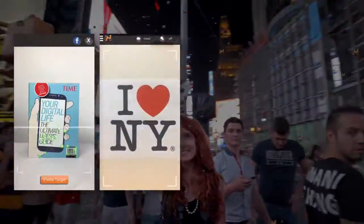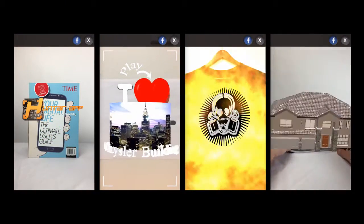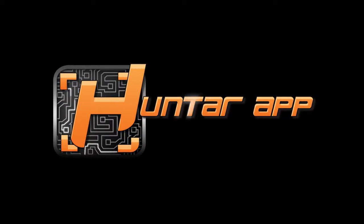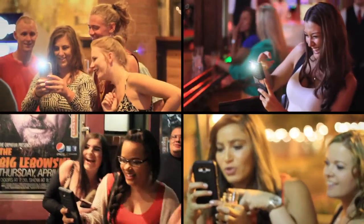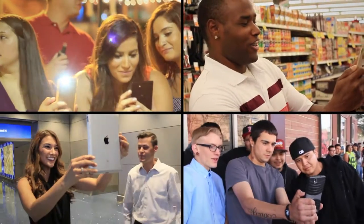Marketers are pretty excited about the possibilities that AR brings, as predictions state that AR-related revenues could hit $120 billion by 2020. With HuntR, brands are now able to create more authentic, impactful interactions to deliver more value to their audiences in a manner like never before.